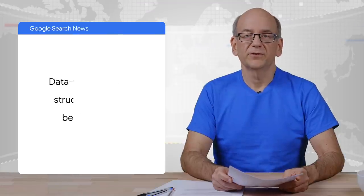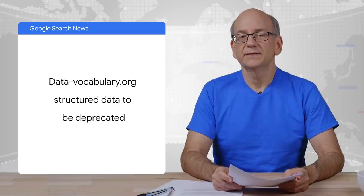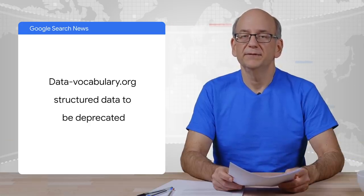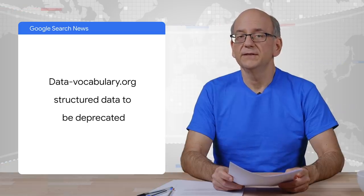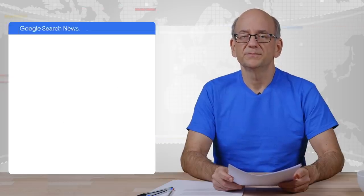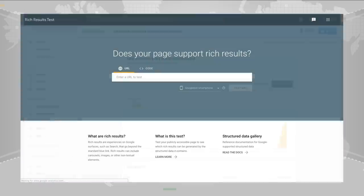Moving over to news about structured data. We use various forms of structured data to better understand content on web pages. Recently, we decided to stop supporting datavocabulary.org structured data as of the 6th of April 2020. Google Search Console will now issue warnings for pages using datavocabulary.org schema, so that sites know to switch over to schema.org markup. The most common usage of datavocabulary.org markup was for breadcrumbs. If you added breadcrumb markup to your site early on, double-check Search Console's enhancement reports. If you see warnings there, it's probably time to update your markup to schema.org. To check your pages for other issues, use the Rich Results Test. This test will flag any recognized issues with regards to structured data.